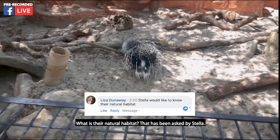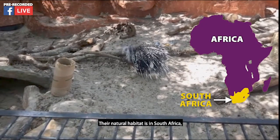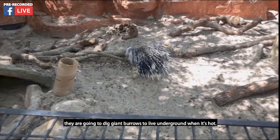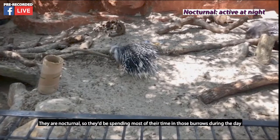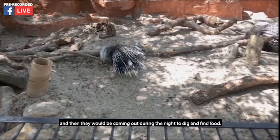Stella has asked what is their natural habitat. Their natural habitat is in South Africa, so they're going to be living in the savannas and grasslands. They dig giant burrows to live underground when it's hot. They are nocturnal, so they'd be spending most of their time in those burrows during the day and then coming out at night to dig and find food.